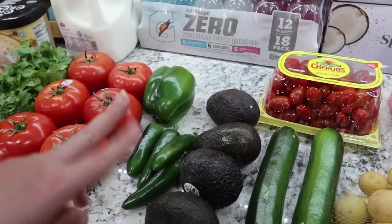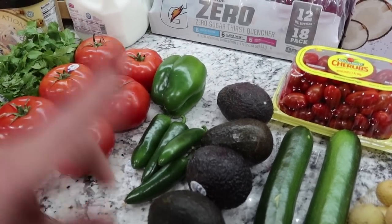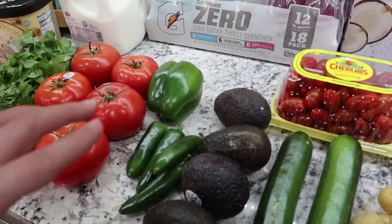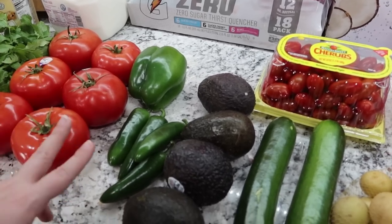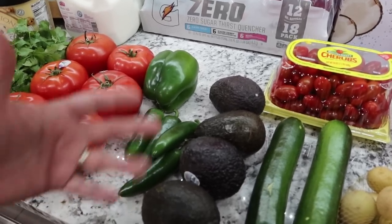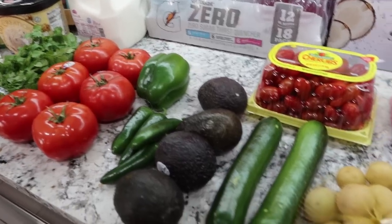Two of these avocados are for guacamole. The other two are just for during the week because Pearl loves avocado toast. Or if we have bagels, she puts avocado on a bagel, cooks some bacon, crumbles it up, and puts that on top — that's what she has for breakfast whenever we have all the ingredients. So I made sure that we got a couple for her.